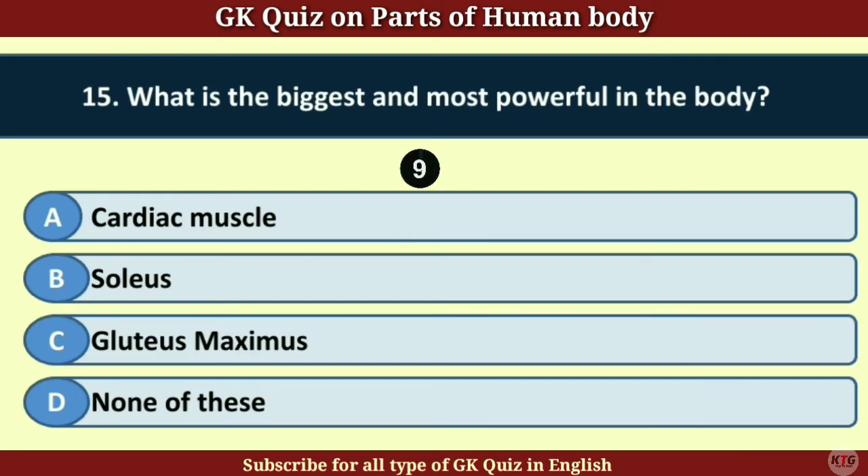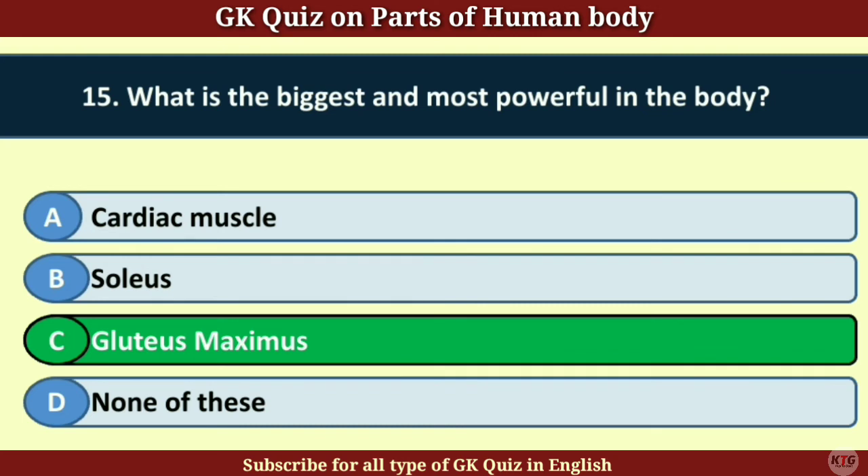Question number 15. What is the biggest and most powerful muscle in the body? Answer C. Gluteus Maximus.